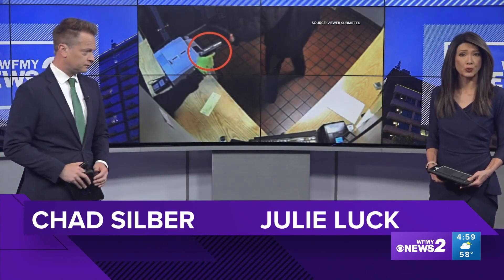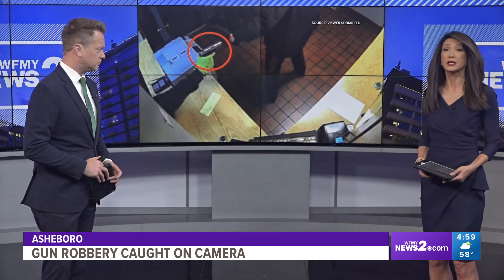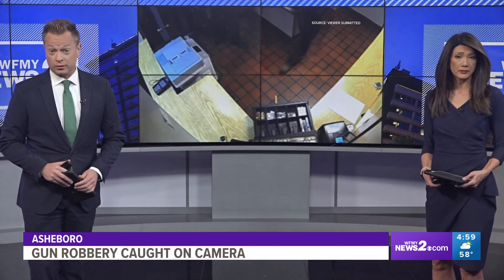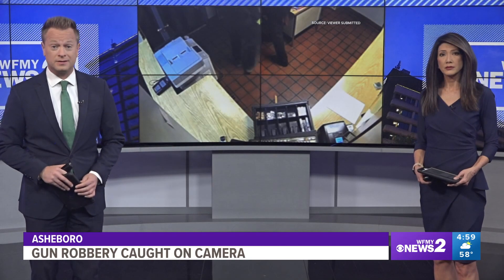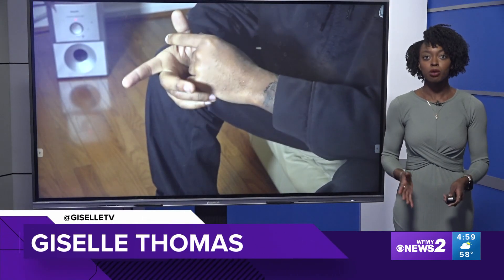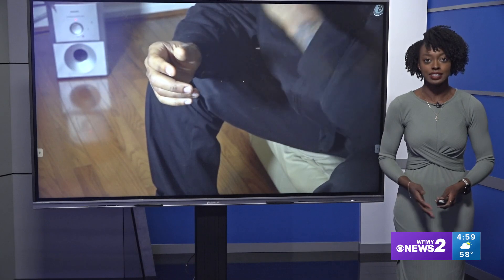We begin with an attempted robbery caught on camera in Asheboro. Take a closer look — that red circle shows a gun pointed at employees at a car service shop. Then the criminal jumps through the service window. WFNY News 2's Giselle Thomas spoke to one of the workers who said the experience shocked him. One of the employees held up at the shop spoke to us, and due to safety concerns, we are not revealing his identity.